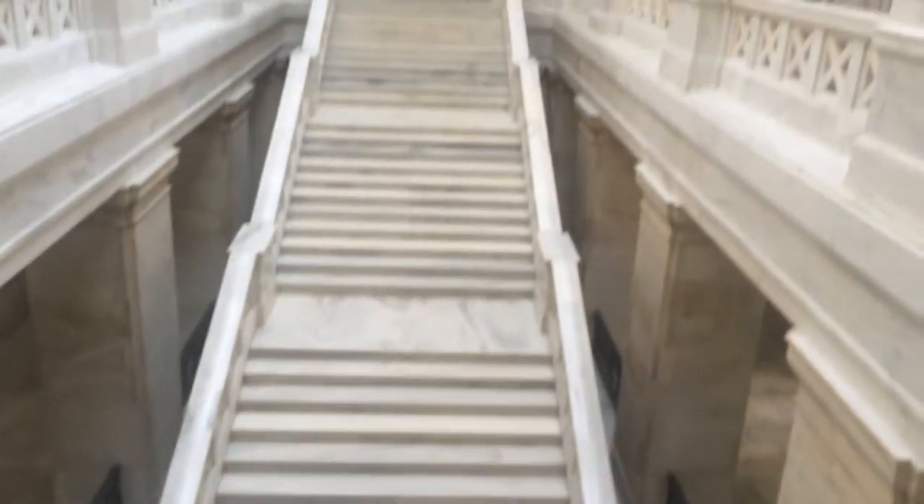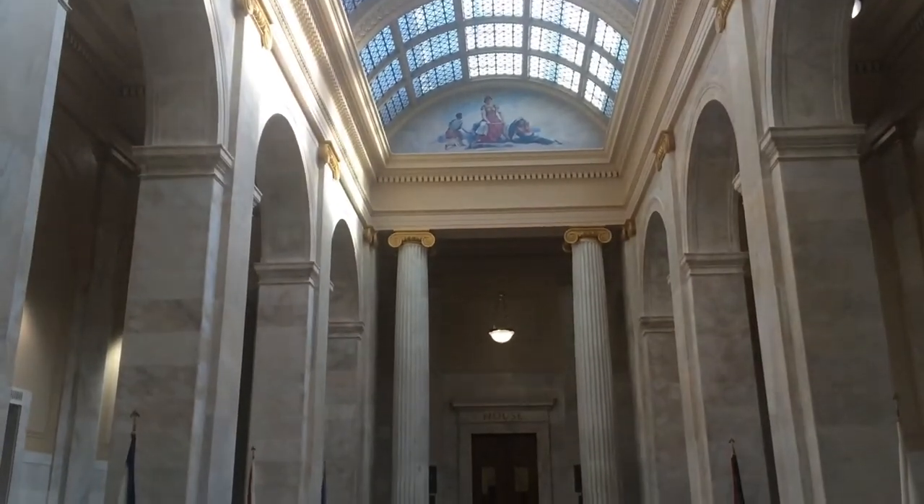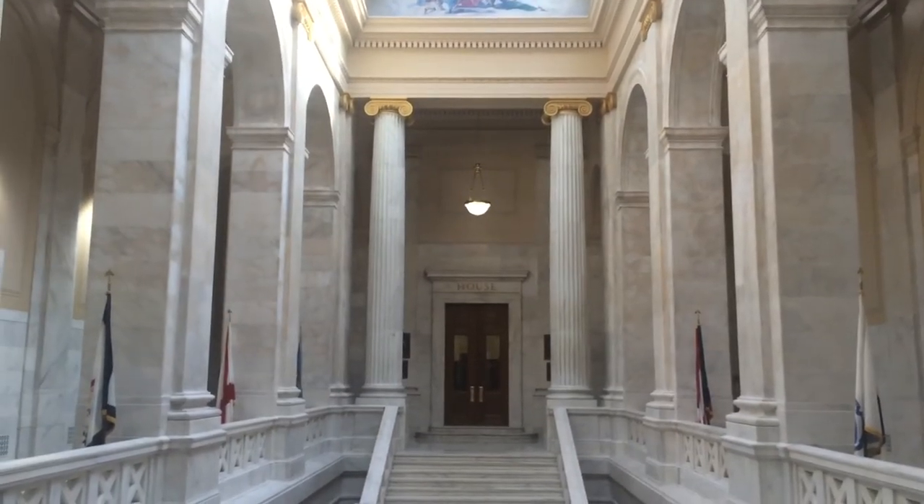That's the second floor. This is up to the house chambers. The house chamber is on the third floor. Both chambers — the House and Senate — are on the same floor.